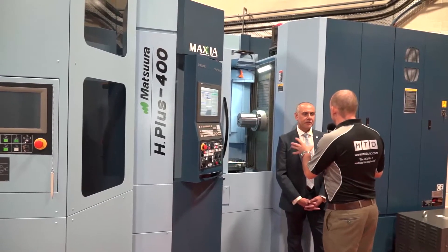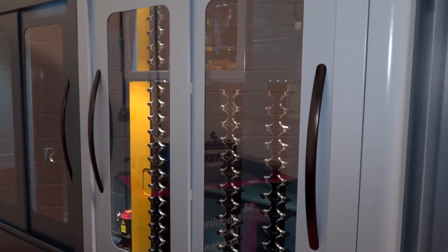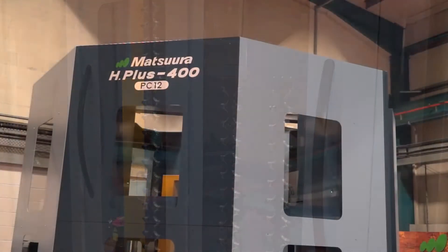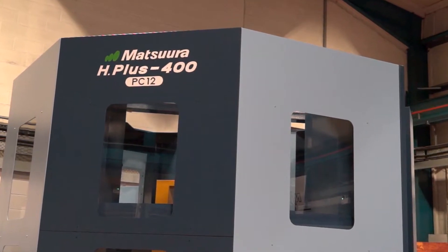Let's come back to the machine. Tell me about some of the reasons why the Matsura is a special horizontal — speed, accuracy, quality of build, reliability. When you put a pallet system onto a machine tool you have to have a reliable base, because obviously if the machine isn't reliable and can't run 24 hours, seven days a week, the pallet system has no purpose.